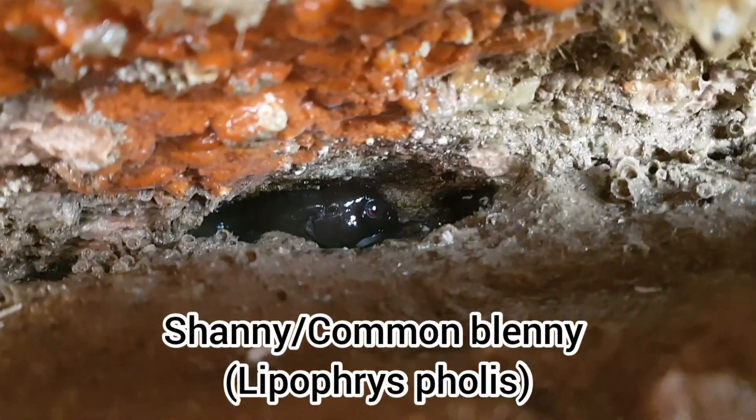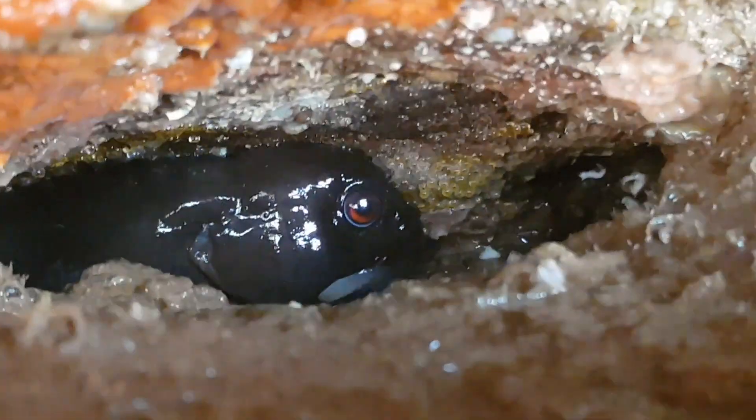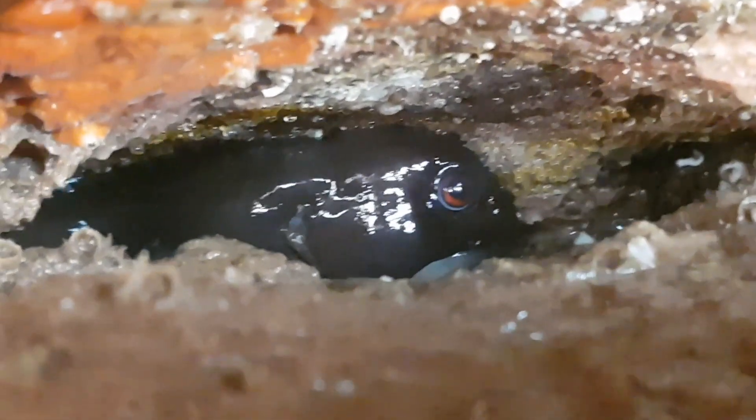This shanny was hiding in a little cave and waiting for the tide to come back in, but it's okay as they can survive out of water for quite a while.